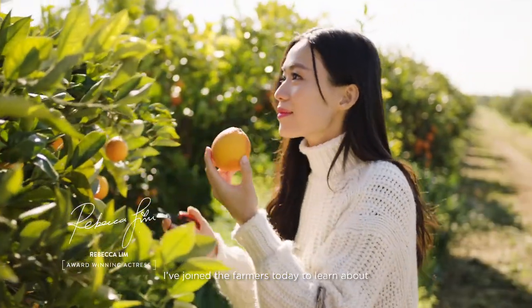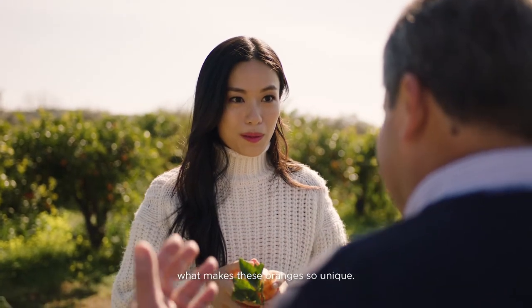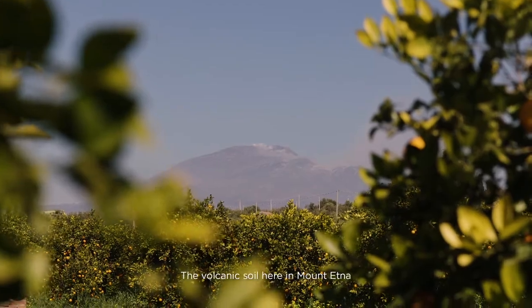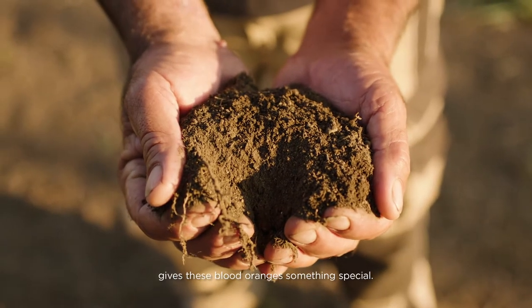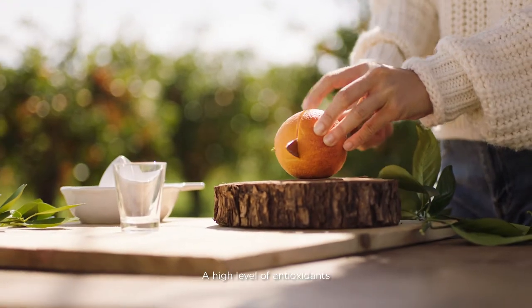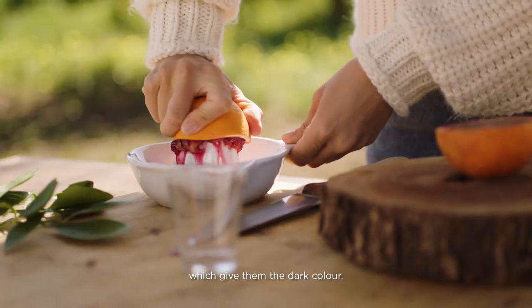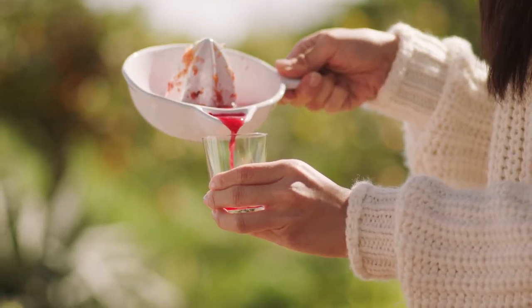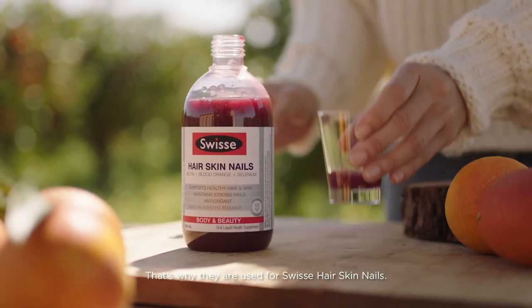I've joined the farmers today to learn about what makes these oranges so unique. The volcanic soil here in Mount Etna gives these blood oranges something special — a high level of antioxidants which give them the dark color and can help protect skin from aging. That's why they're used for Swiss hair, skin, and nails.